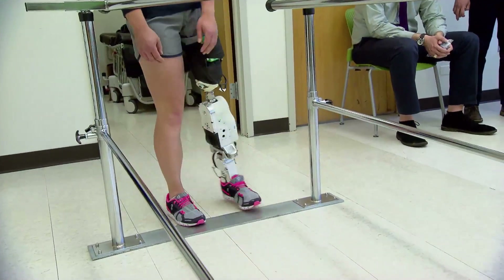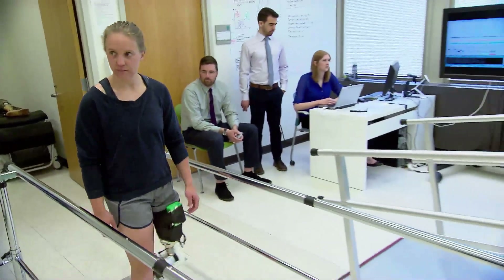This is kind of the closest that I've gotten to having two legs again. What we're working on in this lab is eventually going to change the lives of amputees everywhere. Kathryn Dolph, the JAMA Report.